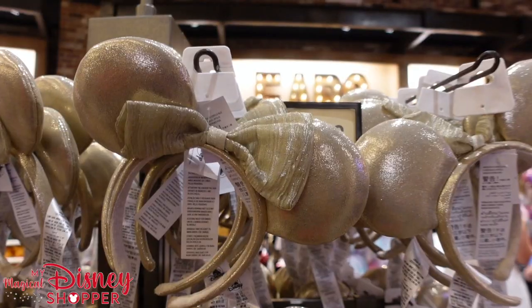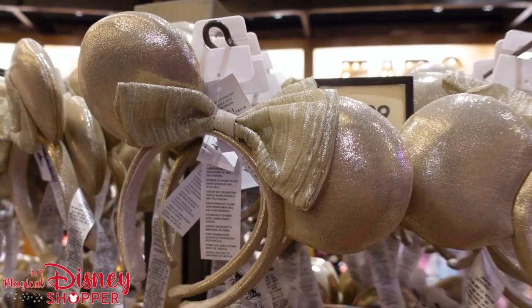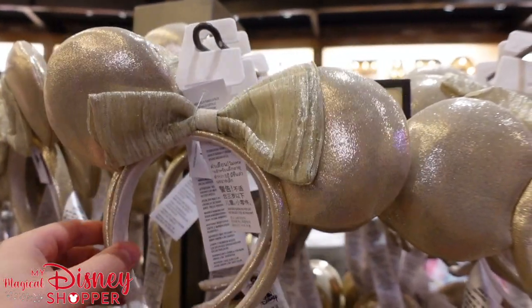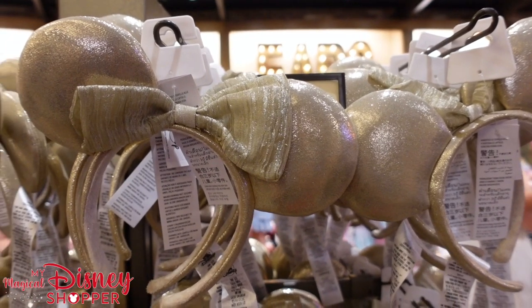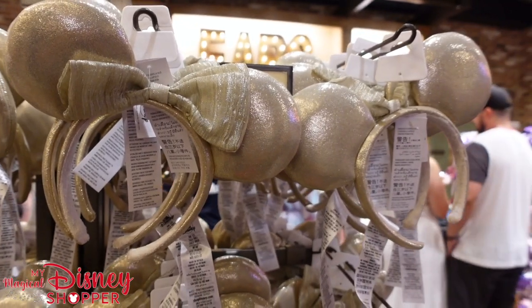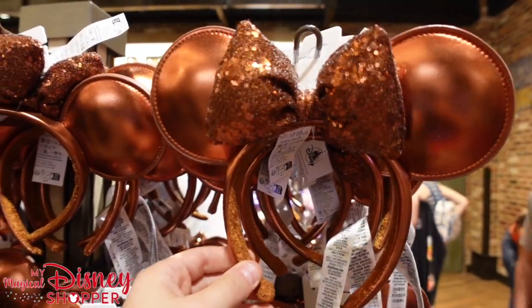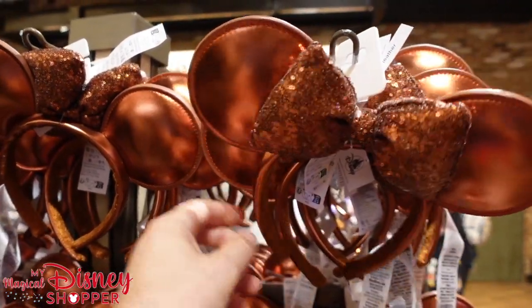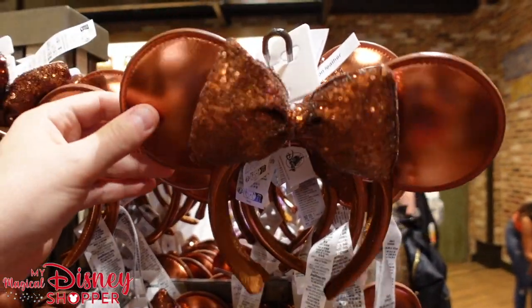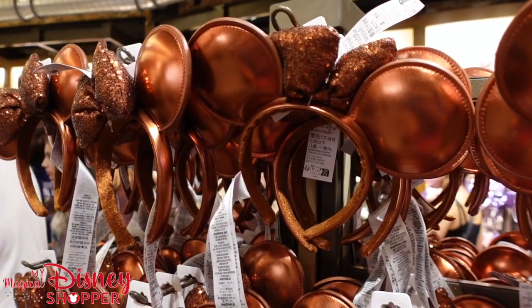I'm not sure this hat is totally me but I'm kind of digging it — it would protect me from the sun nicely. Well, you can't go to World of Disney and not check out the ears. We've got a couple new sets we haven't seen before. These are beautiful — a nice gold slash silver slash gold, kind of hard to tell in the light, but they have a nice gold tint. They also have these beautiful bronze ears that are absolutely stunning — these are like a fake imitation leather. Both pairs are $29.99.